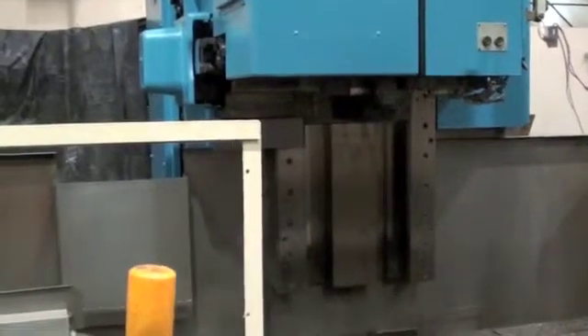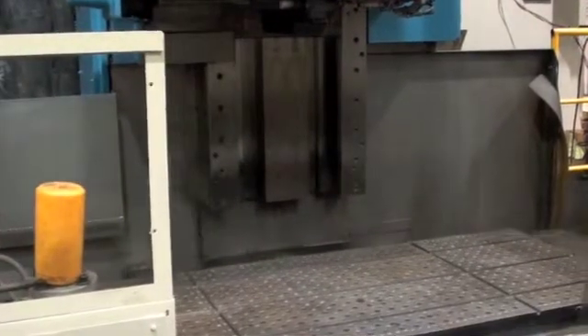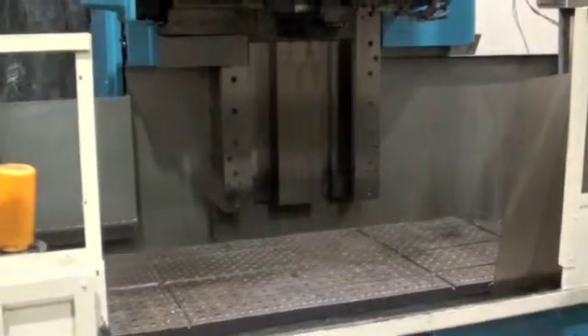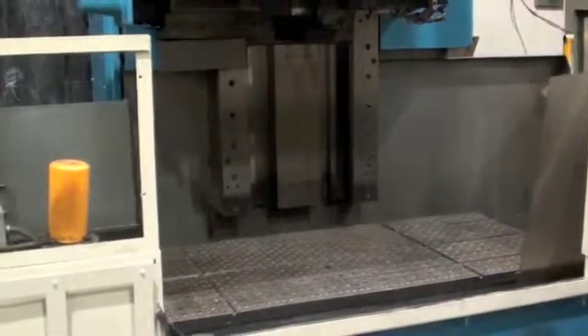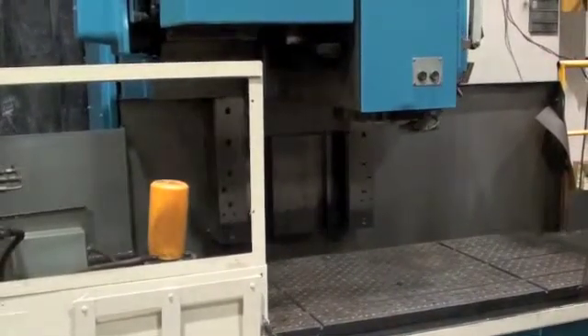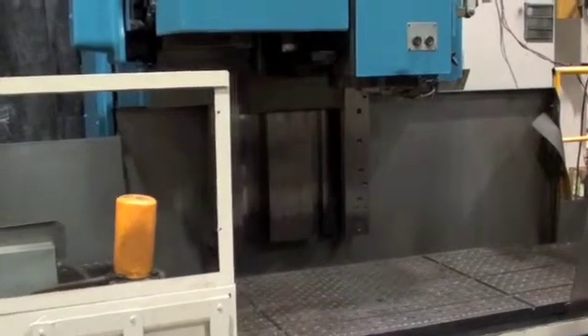The machine comes with a 40 station tool changer, coolant, chip conveyor, and subplate. This famous workhorse of the machine tool industry has clearly been well maintained, and with its reliable Fanuc 6 controller, this machine is ready for your toughest jobs.